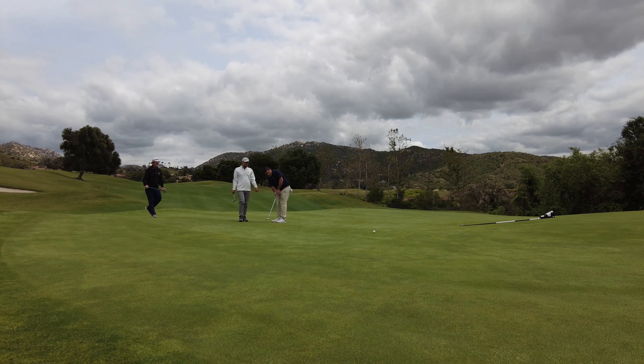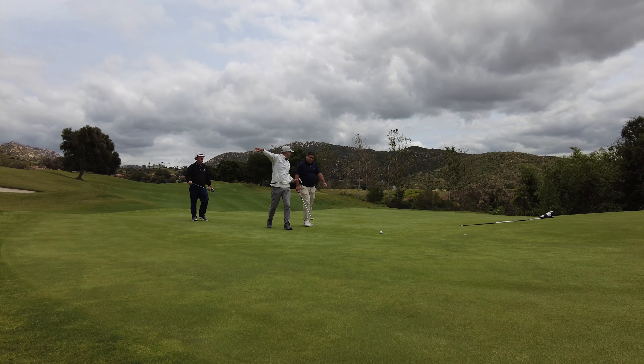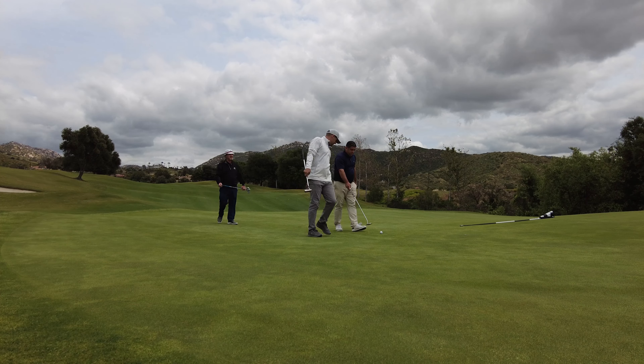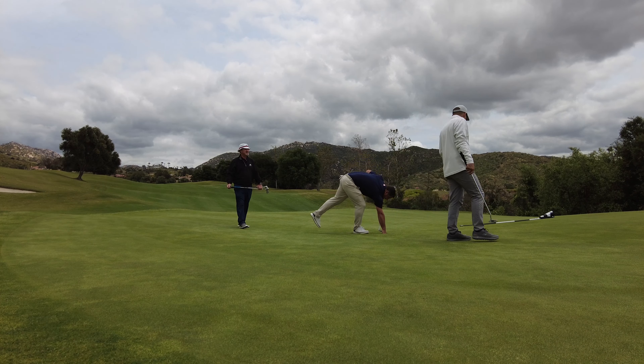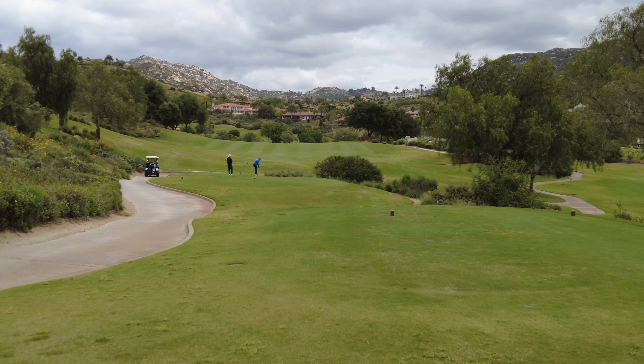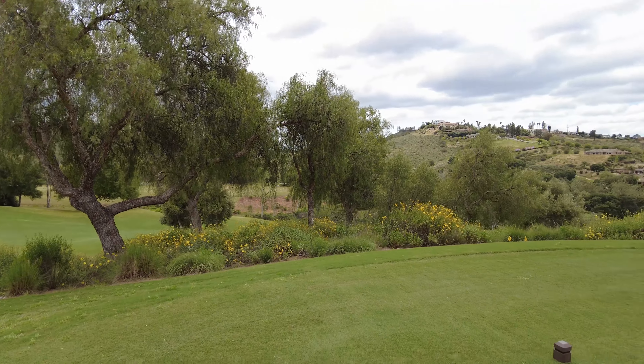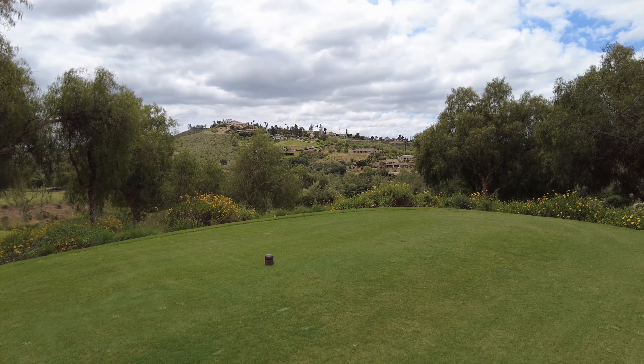Let's go! Heading that way, it looks like a little bit of a dog leg to the left. And there's the view.